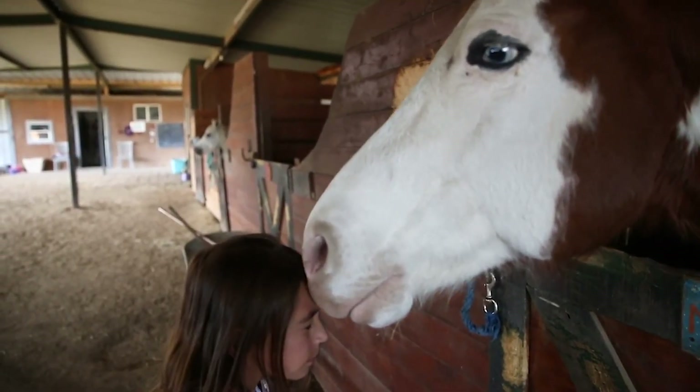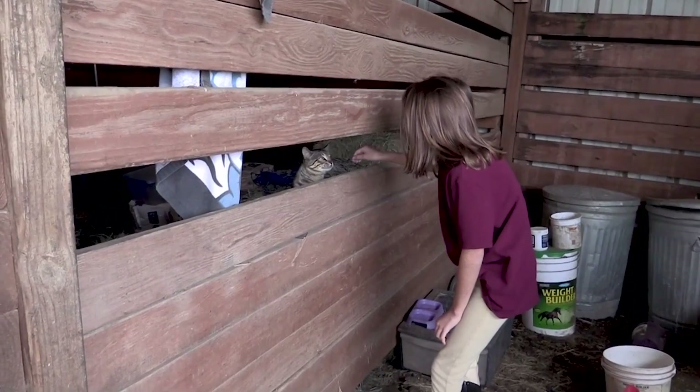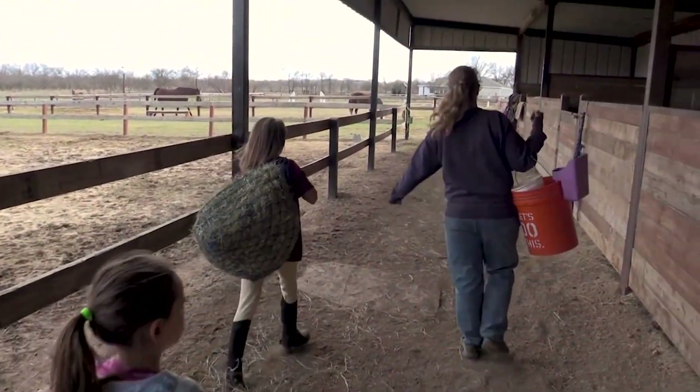One day I hope to have my very own farm where I'll have horses, cows, pigs, chickens, dogs, cats, birds, fish, hamsters — everything you can imagine. But for now, I'll introduce you to the pets I do have. First up is Humphrey.